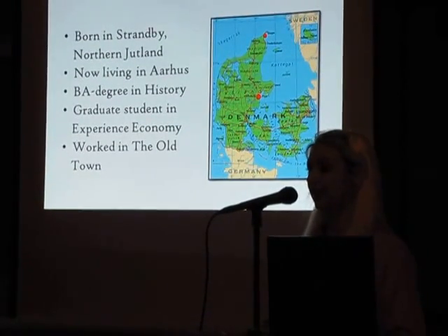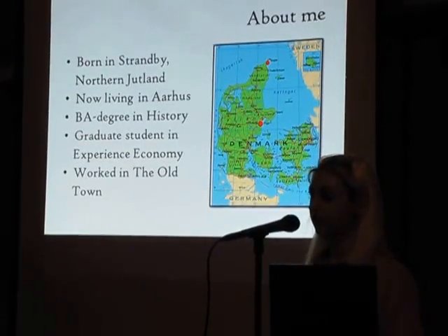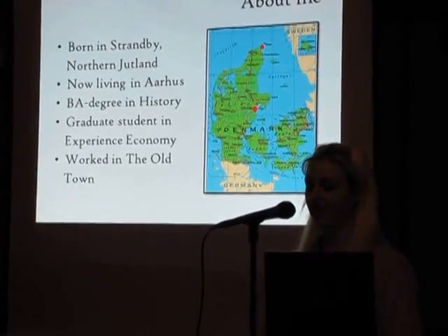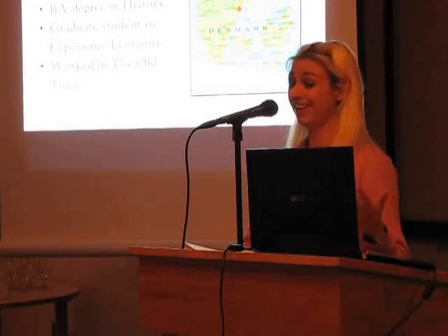I will give you an introduction to Denmark in the 19th century, then tell you a little about the Old Town, then about the structure of the Old Town and the different social classes, trade, women's rights, the political scene, food and fashion. So I better get started.